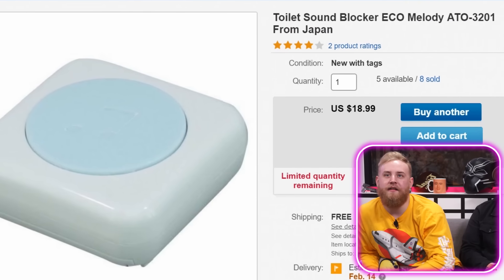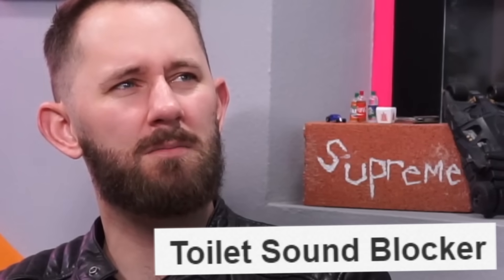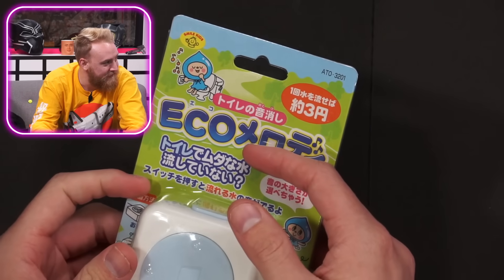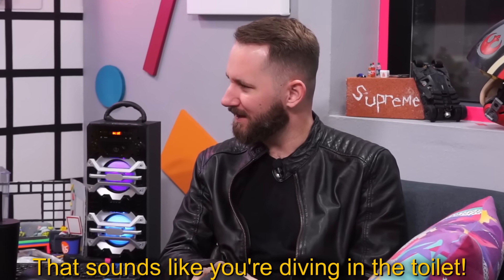Toilet Sound Blocker Eco Mode Melody ATO3201 from Japan. Where's the toilet sound blocker? I'm guessing you play it in order to block the sound of either your toots or the flushing of the toilet. There's a scenario — you guys ever heard of the courtesy flush? You poo once and you're still there waiting, you don't want it to smell out the room, so you flush right away. You want to block the sound of the courtesy flush so no one knows. That's tiny, I thought it was going to be bigger. This is the sound it makes — it sounds like you're diving into the toilet, like you're in a garden.